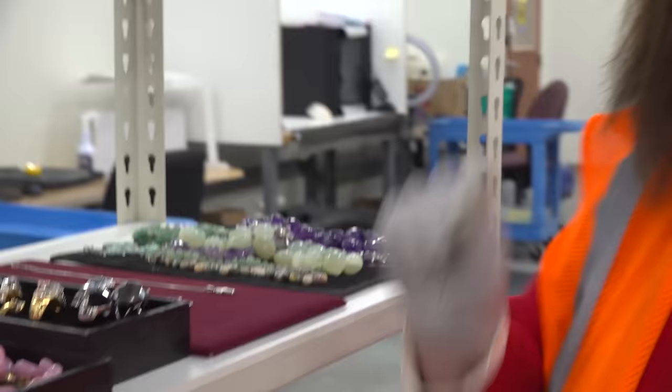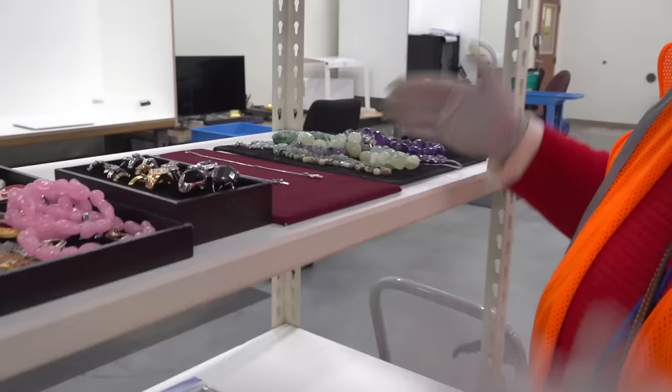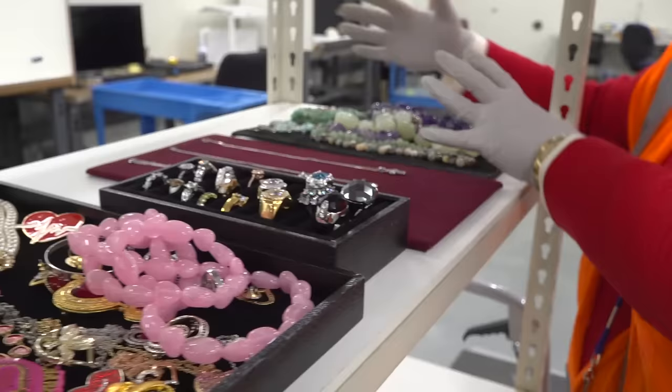It's Dr. Lori. I'm in Brooklyn Park, Minnesota, at the Goodwill e-commerce. Behind the scenes, this is where all the jewelry is. These pieces are going to be listed for their e-commerce site, and I'm giving you this rare inside look at how this works with Goodwill.